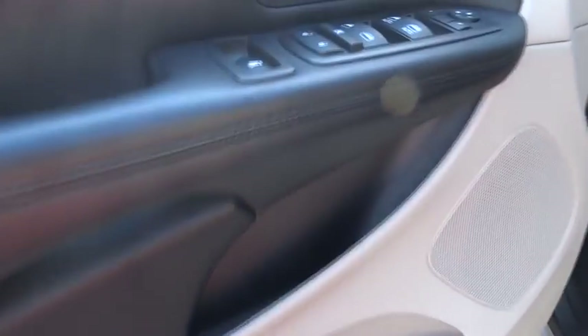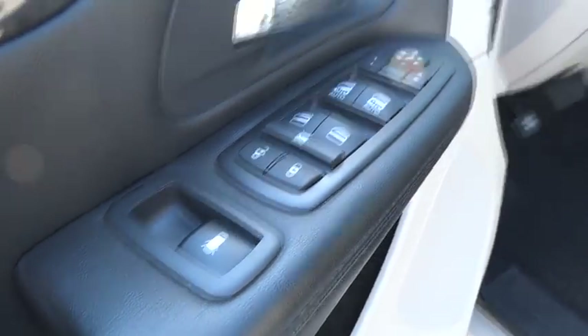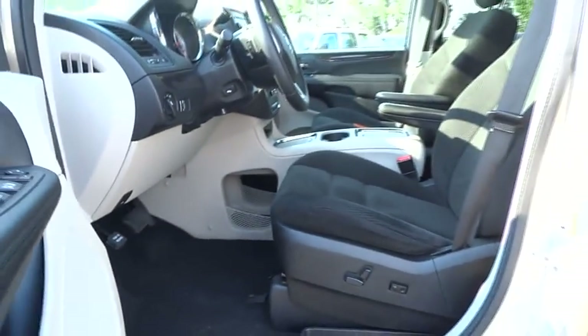Rear defrost, AM FM stereo radio, FWD, power door locks, bucket seats, MP3 player, CD player.